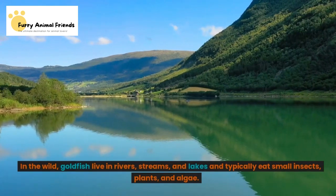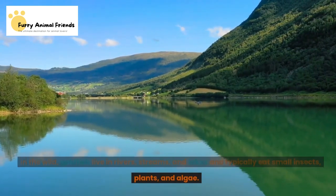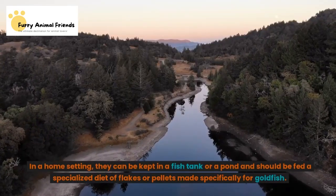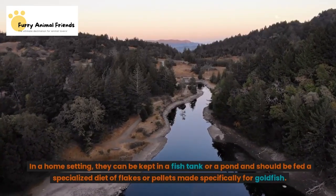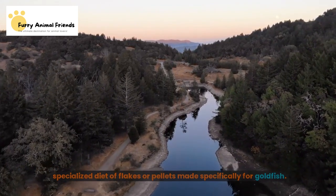In the wild, goldfish live in rivers, streams, and lakes and typically eat small insects, plants, and algae. In a home setting, they can be kept in a fish tank or a pond and should be fed a specialized diet of flakes or pellets made specifically for goldfish.